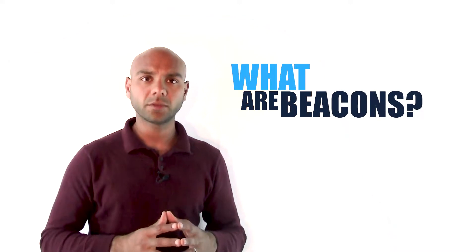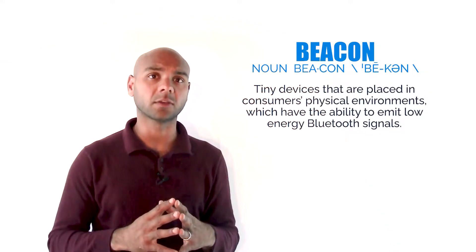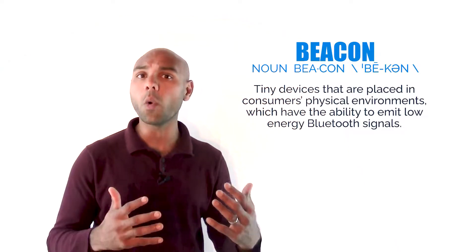So what are beacons? They're tiny little devices that are placed in consumers' physical environments which have the ability to emit low-energy Bluetooth signals. This enables them to communicate with mobile devices for a variety of purposes including data collection and ad serving.